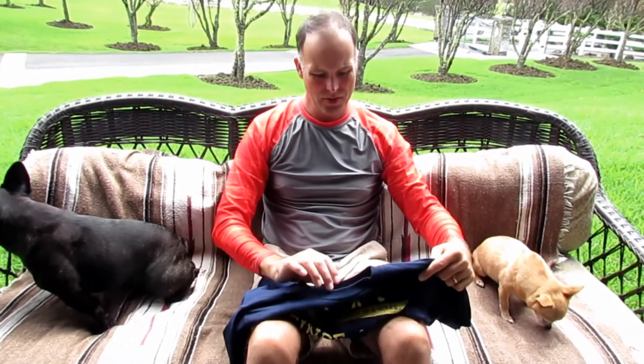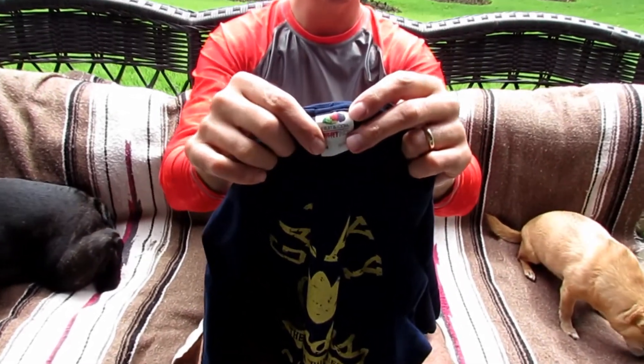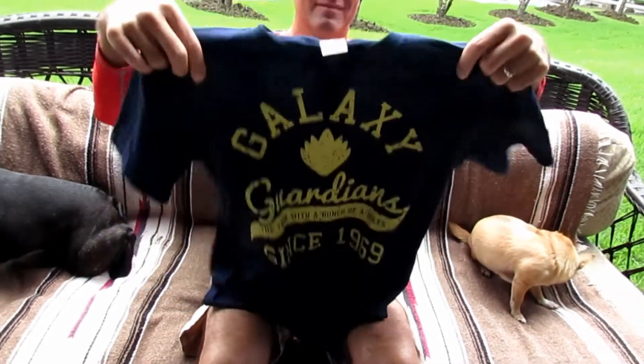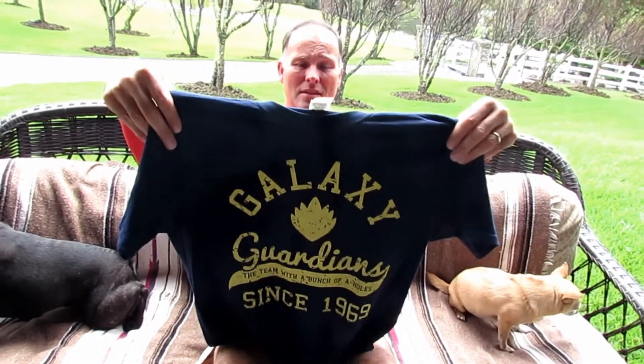One of the things that makes this shirt so cool is that it is a Fruit of the Loom t-shirt. This particular one has been washed at least two or three times. It's holding its own — it didn't shrink, it didn't fade, and it's just a really cool logo to go with.